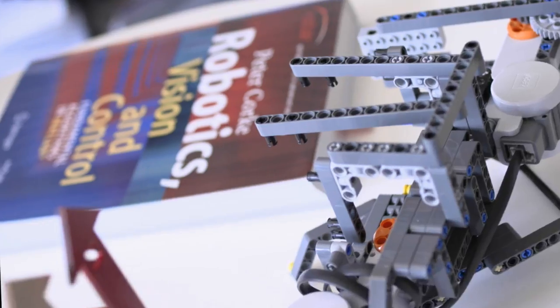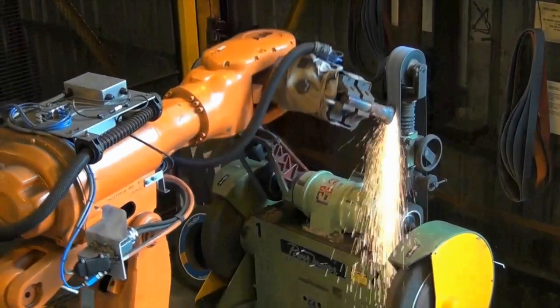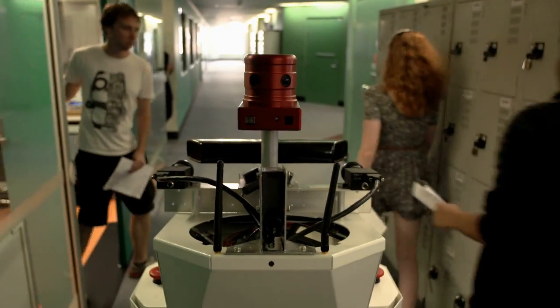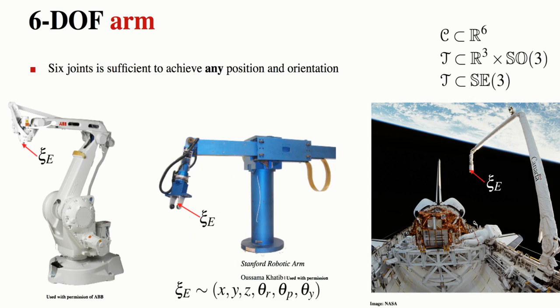My name is Peter Cork and I'm a professor of robotic vision at the Queensland University of Technology. This course will introduce you to a variety of different things that robots can do and explore how they function, and we will focus on understanding the kinematics, dynamics and control of robotic arms.